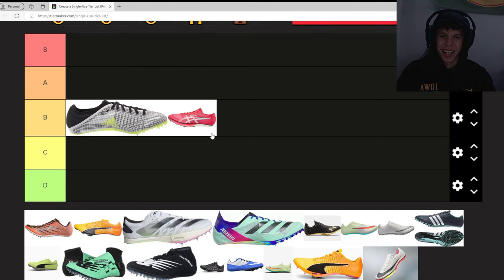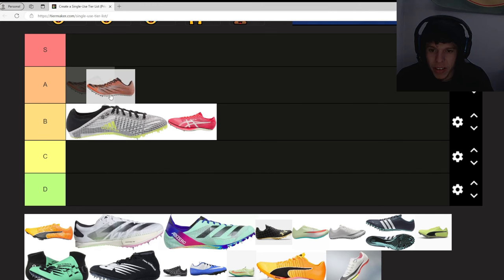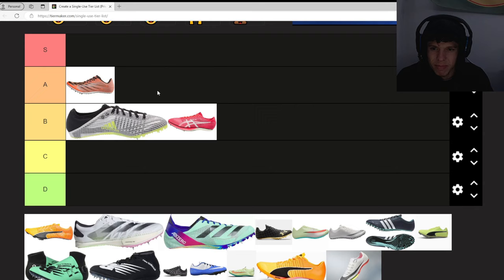Next up we have the New Balance Fuel Cell Power X. I've never worn this one either — Iowa is a very Nike school — but I've heard very good things about it. I was thinking A or B... I think we're gonna put this in B. Actually, no — this needs to be in C.